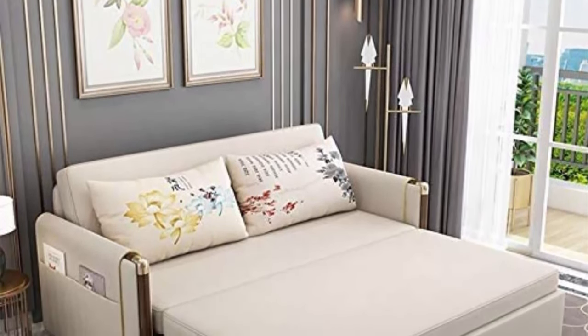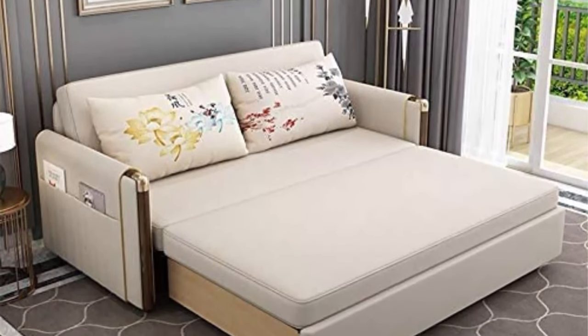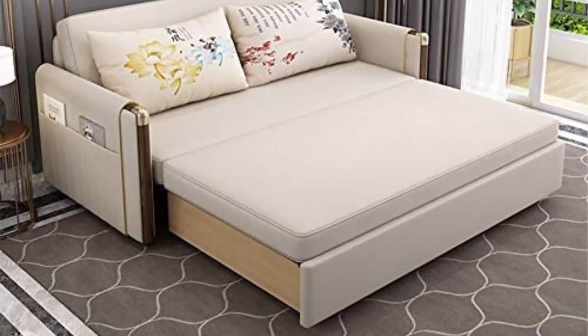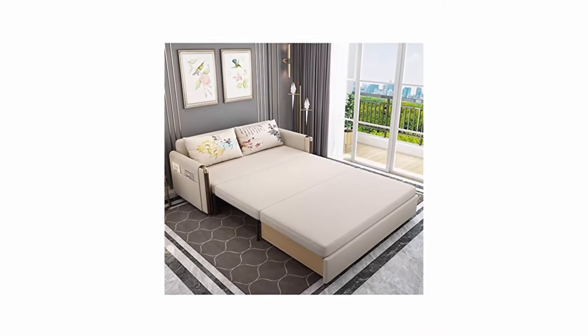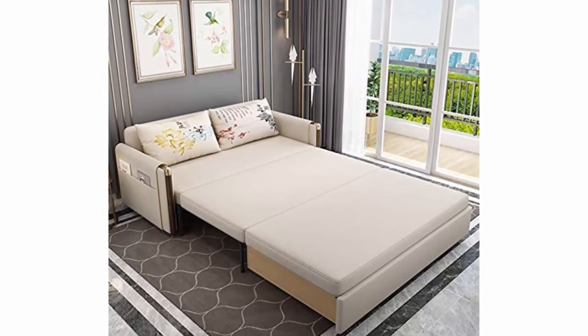Folds up to an armrest chair, bed, or chaise. It can be quickly and easily converted from chair into bed and back again, perfect for a relaxing nap or unexpected guests. This is a brand new convertible sleeper chair, which is a perfect addition to any household that wants comfort and convenience without giving up a ton of space.